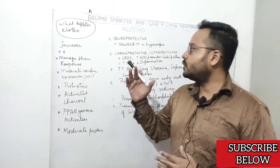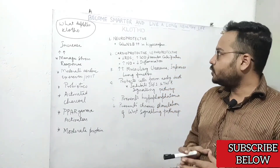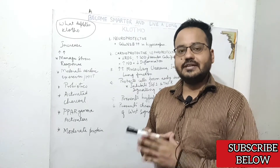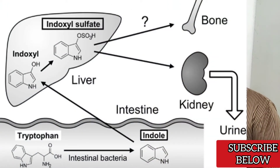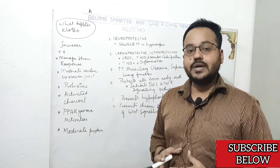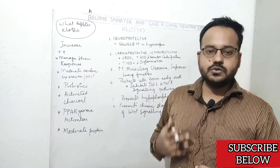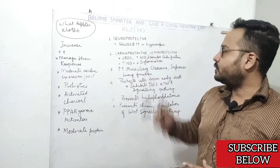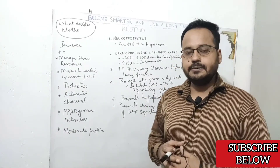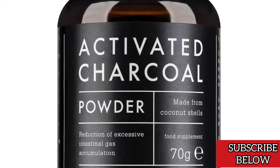One thing that depletes Clotho protein is eating too much meat. Diets like the carnivore diet can cause Clotho protein deficiency because one of the byproducts of protein degradation is indoxyl sulfate, which is very bad for your body, especially with poor gut health. Indoxyl sulfate can lead to a rapid decline in Clotho protein expression and accelerated aging. However, if you eat a lot of protein, you can safeguard yourself with activated charcoal, which absorbs indoxyl sulfate and can prevent Clotho protein deficiency.